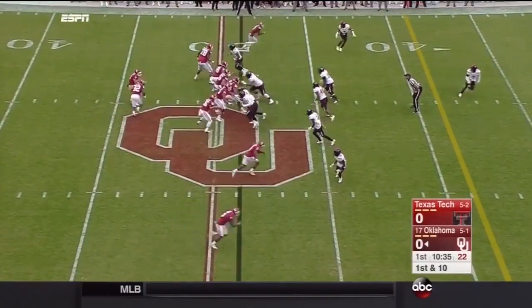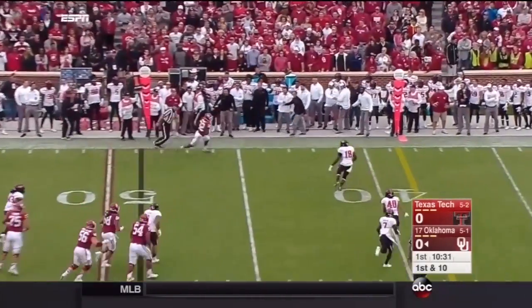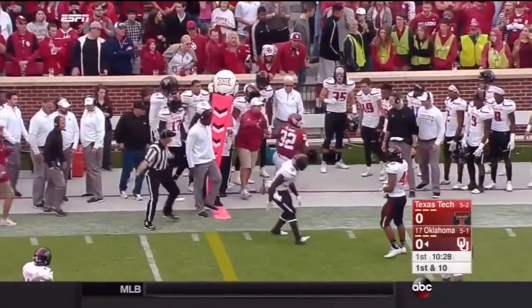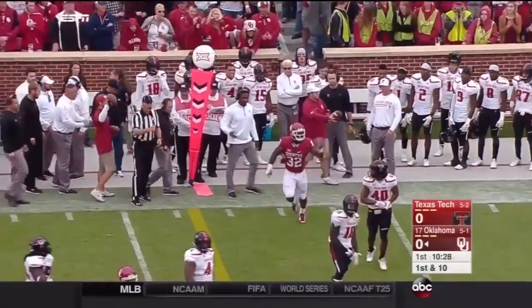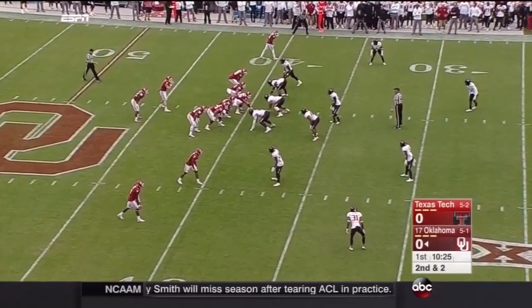He's put up some big numbers in his stops. Mayfield under pressure, sets it up for Perine. And Perine putting a big shoulder into Micah Holloway and getting close to the sticks — it'll be about a yard shy. And then a good dump-off to his check-down receiver in Perine.